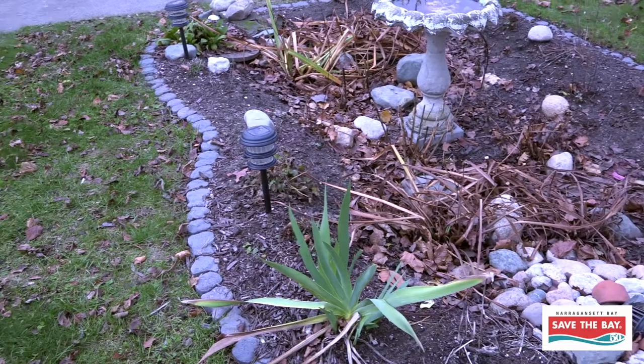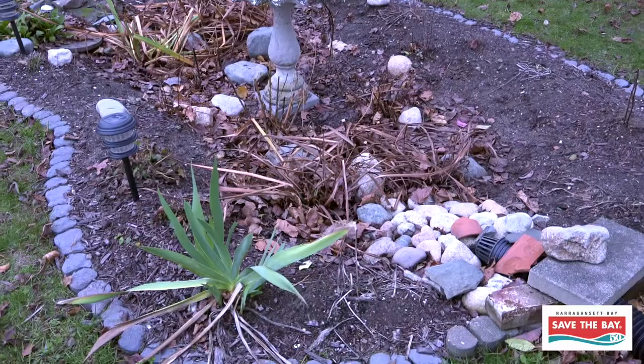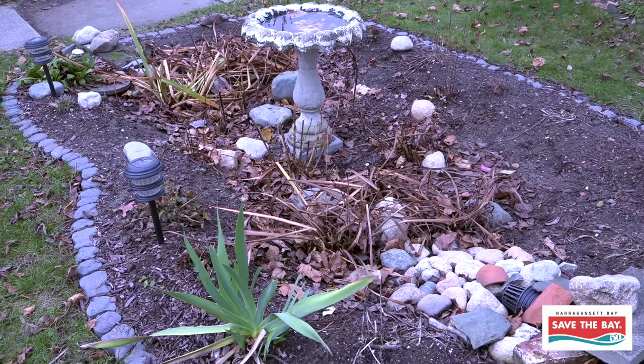Rain gardens don't really need much maintenance. If you get a lot of leaf litter there in the fall, you might want to clean some of the leaves out just to make sure that your inlets and your outlet are not blocked. So that's our video about rain barrels and rain gardens. If you want more information, visit our website at SaveBay.org. Thanks for watching.